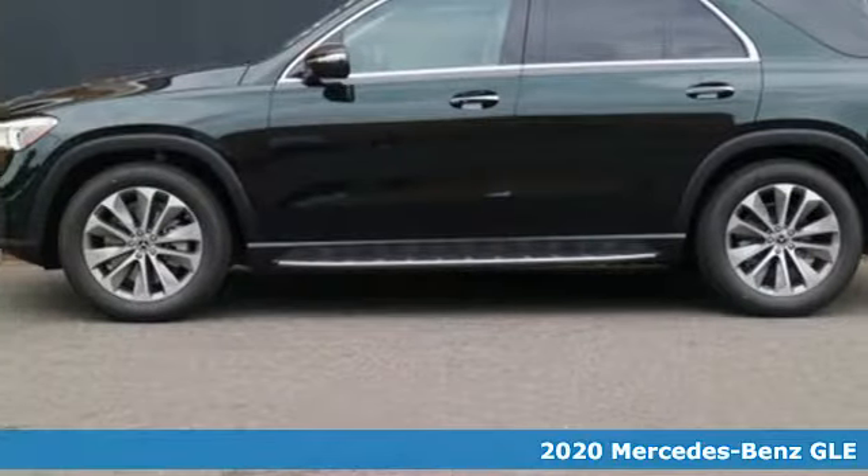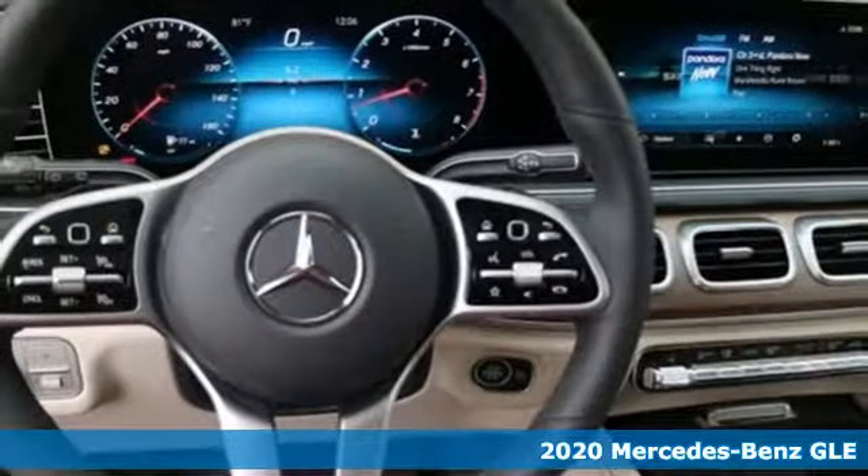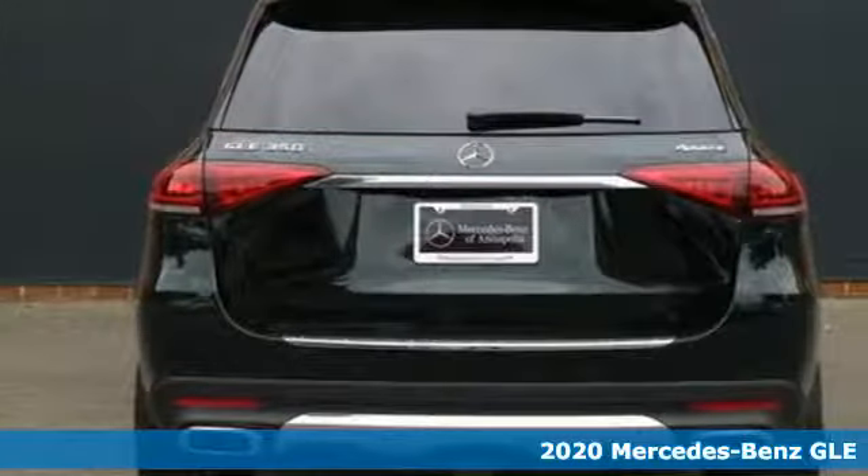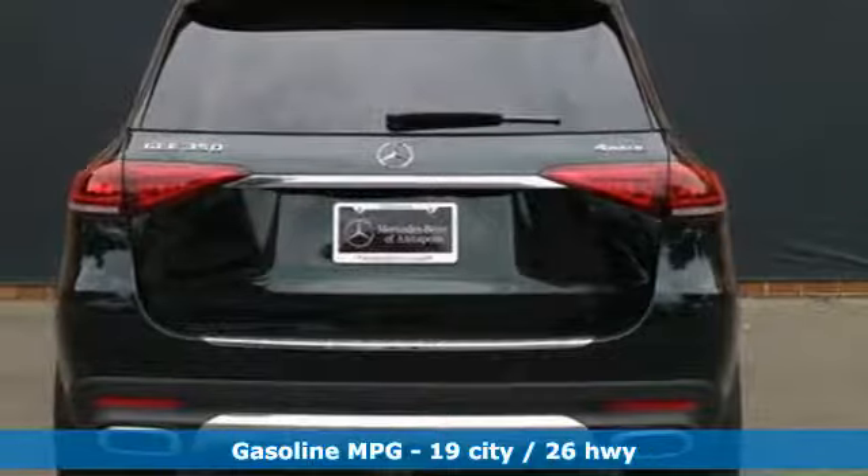It's a new 2020 Mercedes-Benz GLE. This GLE is reassuring when the weather turns and rewarding when the road turns. And get ready for an impressive combination of features.